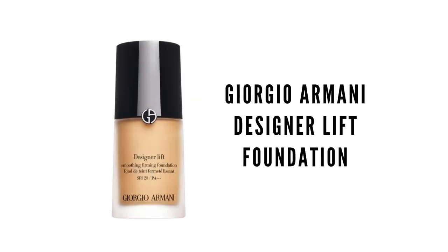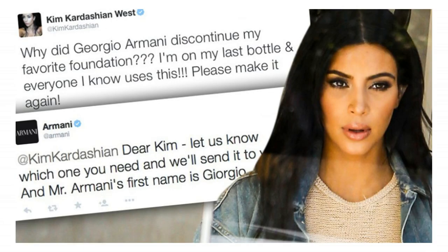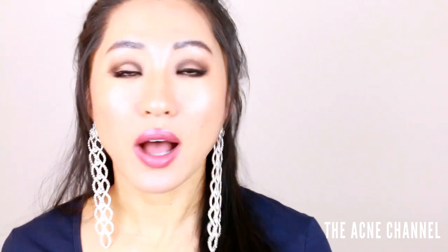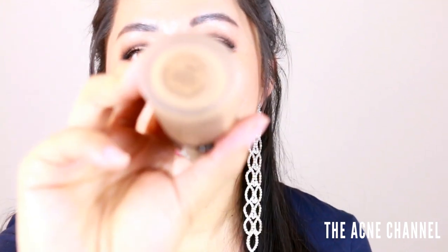Another product I love is the Giorgio Armani Foundation. I know they're super popular in the YouTube and beauty community after Kim Kardashian and other celebrities started using them. I do use these products, but I don't think they're worth $60 if you're on a budget. If you're on a budget, I'd say splurge on some other products. But if you are able to spend $60 on a foundation, then by all means it's worth it. The color I have is 5.5.